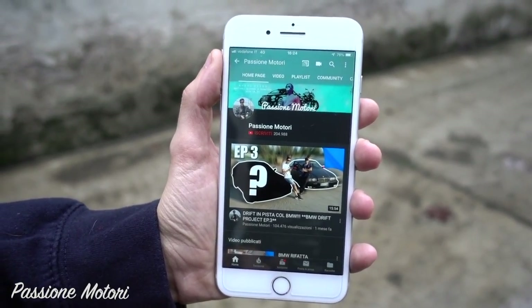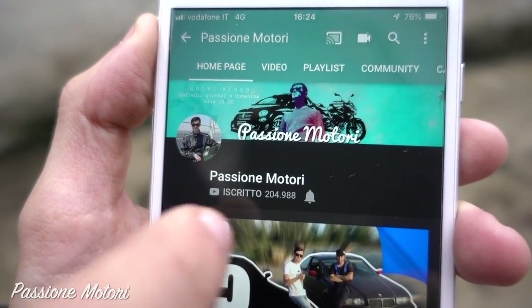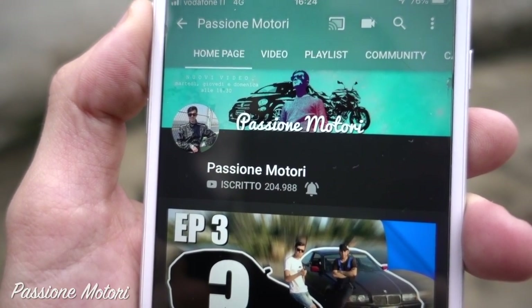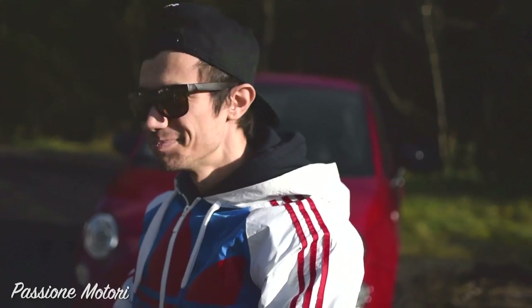Per non perdervi altri video, ricordatevi di premere il tasto iscriviti sul canale e, importantissima, la campanella per ricevere le notifiche. Ciao ragazzi, siamo in camera car con tutto lo zoom sparato — vedete dove stiamo andando? Stiamo rischiando la vita per voi!